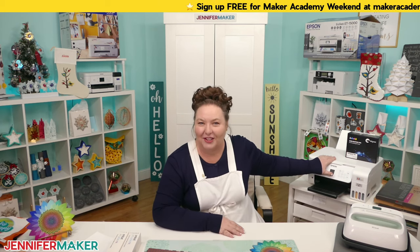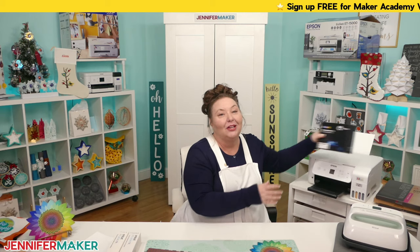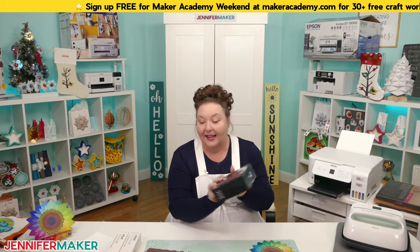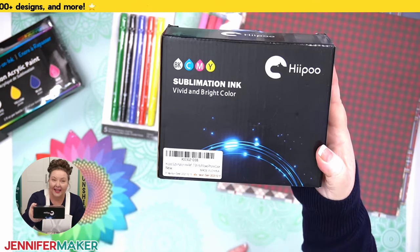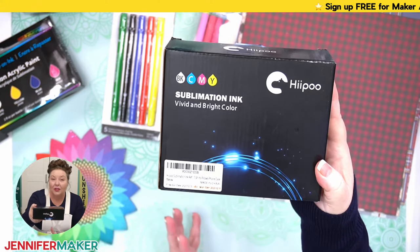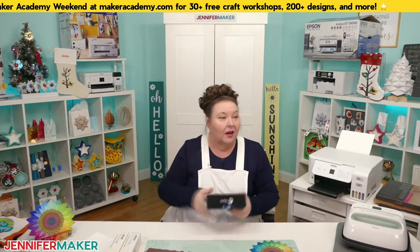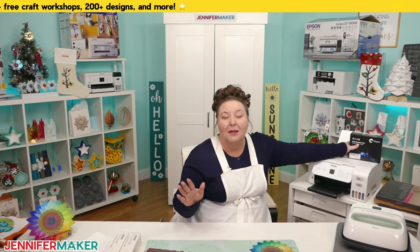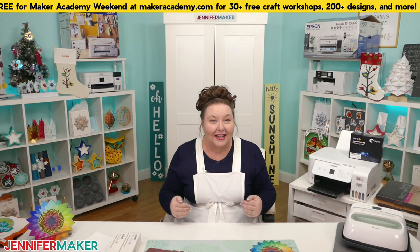Some printers like the Sawgrass, Epson SureColor, and Brother do come with sublimation ink in the box, but Epson EcoTanks do not. If you get an Epson EcoTank, do NOT put the ink that comes in the box into your printer. Instead, get sublimation ink — I like to use Hippo Sublimation Ink, which is vibrant, inexpensive, and easy to get on Amazon. Only use third-party sublimation ink with the EcoTank; if it's a dedicated sublimation printer, use its own ink.